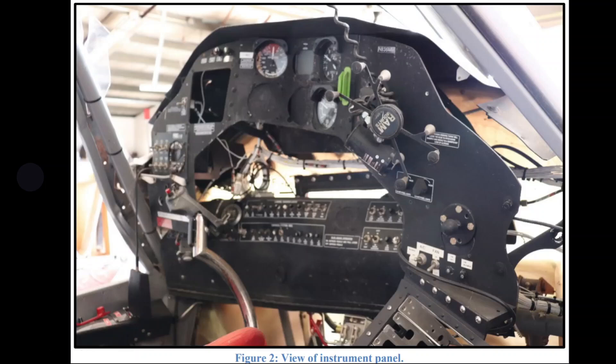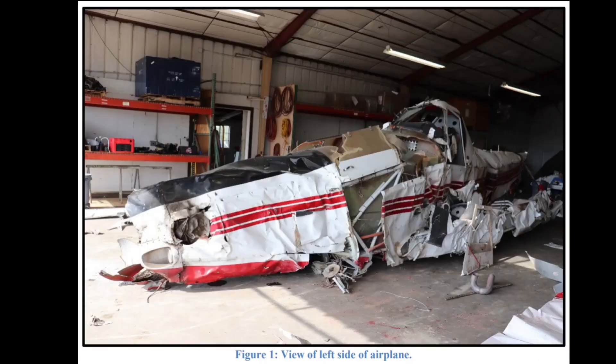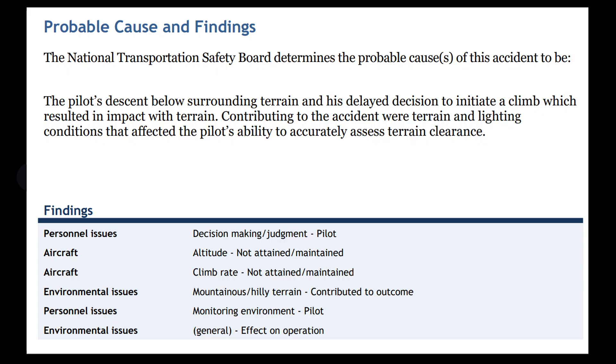This is the cockpit — no mechanical problems were found when they went through it. Here's the propeller, and here's the aircraft from the left side.